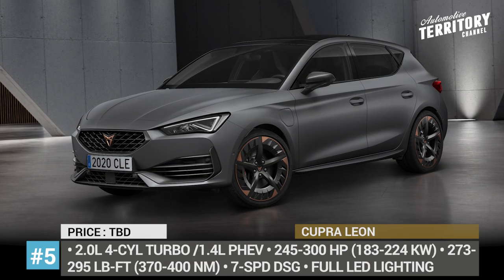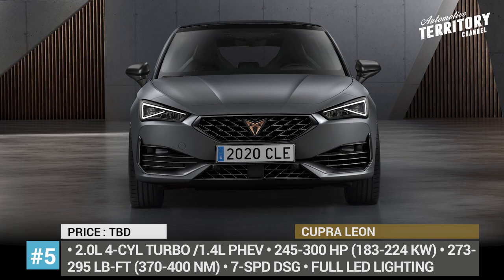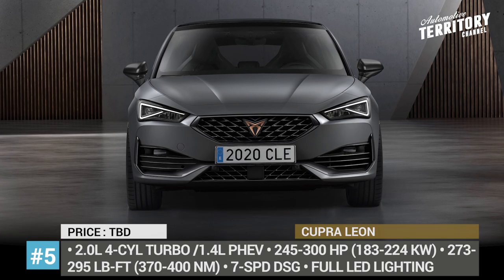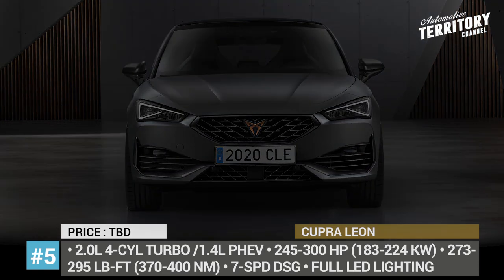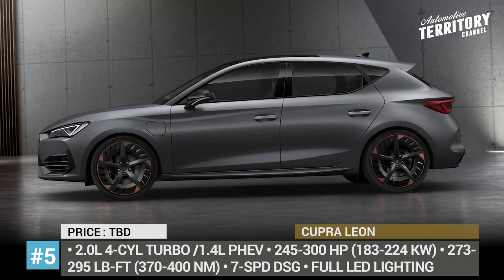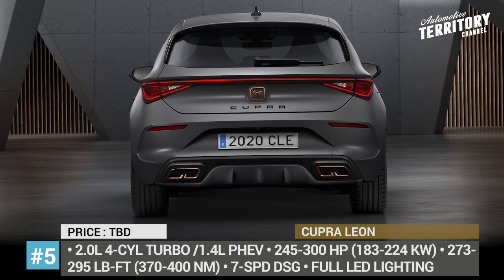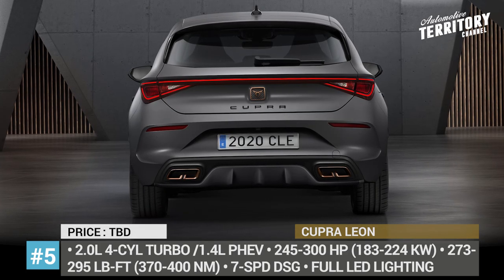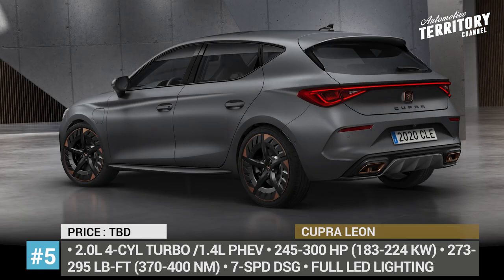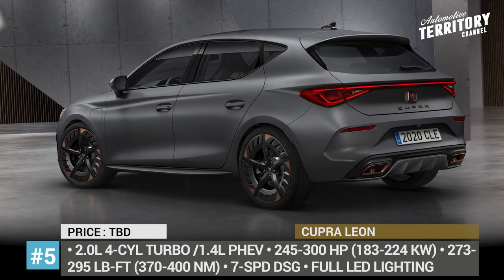Cupra Leon. Still closely related to its SEAT sibling, the new-generation performance-enhanced Leon proudly wears Cupra badging, gets the brand's unmistakable styling and offers several high-power engines to choose from. First, there is a plug-in version of the hatch. It combines a 1.4-liter engine, an electric motor and a 13-kWh battery pack. The system is good for 35 miles WLTP range and 0-to-60 acceleration of 6.7 seconds.